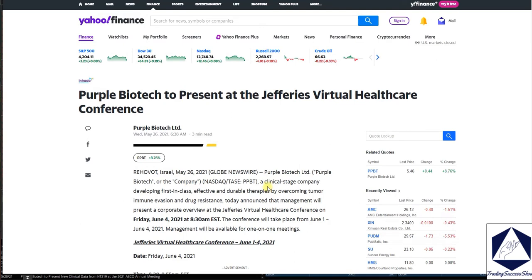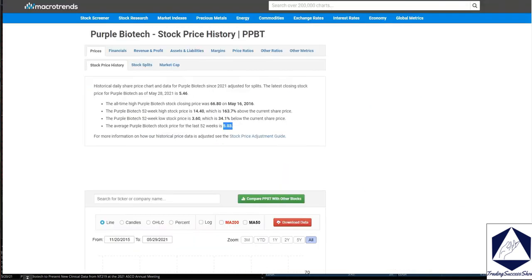What I'm expecting from this virtual conference: this is a clinical stage company developing first-in-class, effective, and durable therapies by overcoming tumor immune invasion and drug resistance. That is their focus and what they'll be talking about — ticker PPBT.